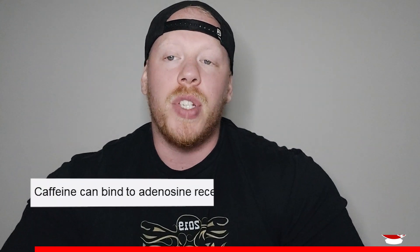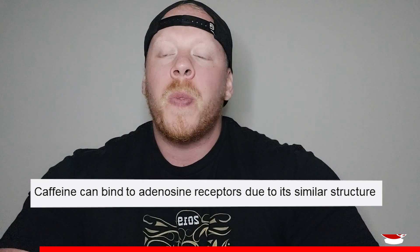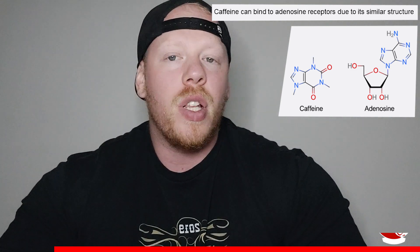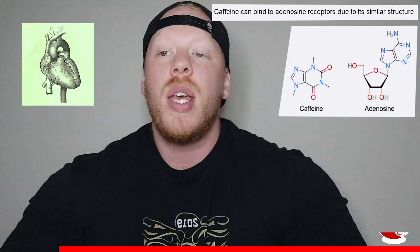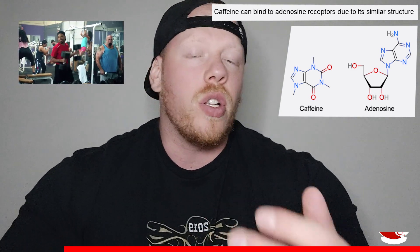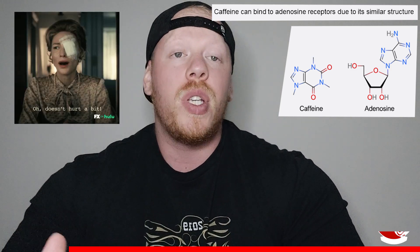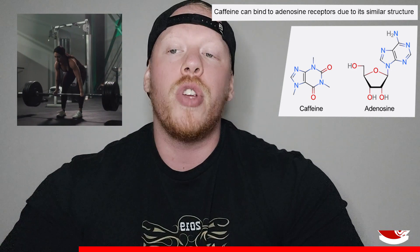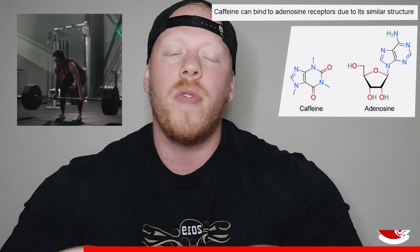Caffeine can bind to adenosine receptors due to its similar structure — specifically it's going to be binding to A1 and A2A adenosine receptors. This results in several physiological changes such as increased heart rate, lowered perceived exertion, increased alertness, and reduced subjective evaluations of pain.